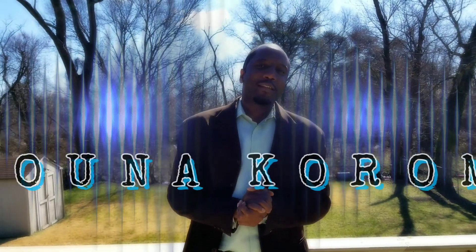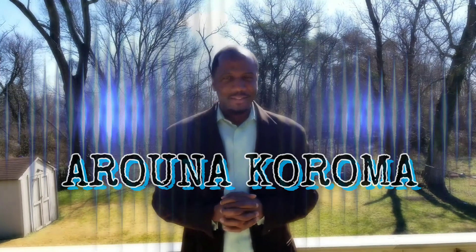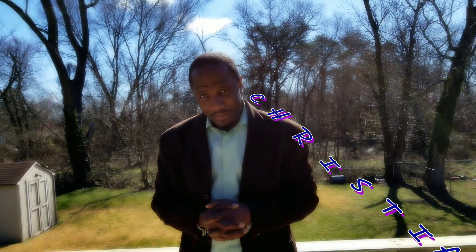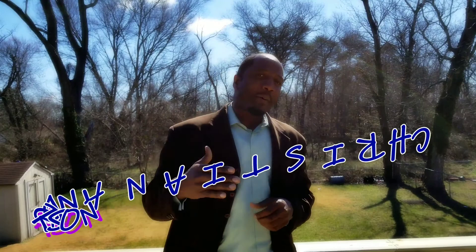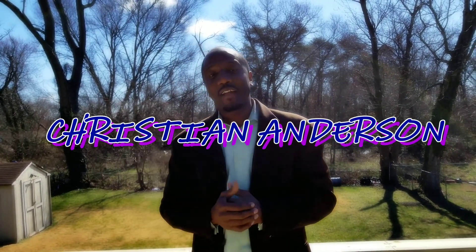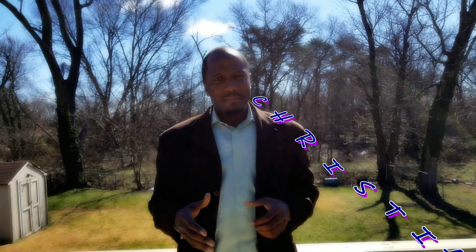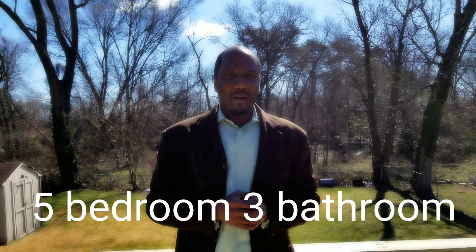Hello and welcome everybody. This is Aruna Karoma, aka the Super Savvy Investor Agent, and I'm here today at a property in District Heights, Maryland. It's another beautiful renovation being done right here in the DMV. We've got one of our powerhouse investors, Mr. Chris Anderson today. He's the featured investor and this is a beautiful five bedroom, three bath, Cape Cod style home.